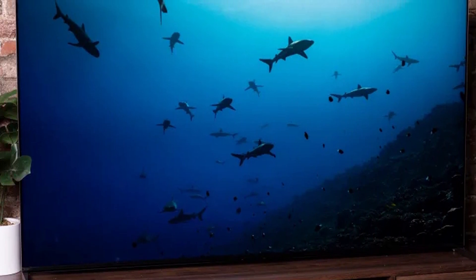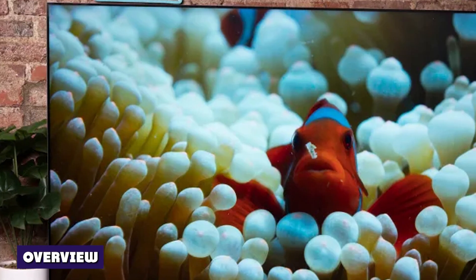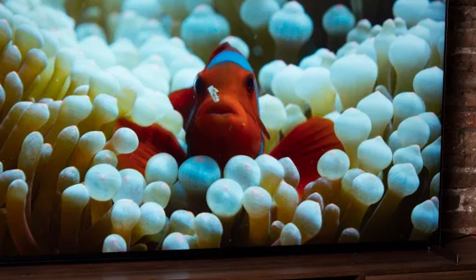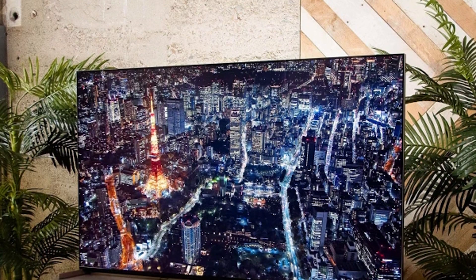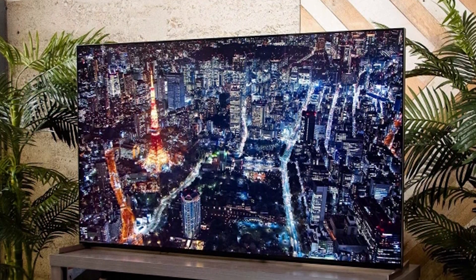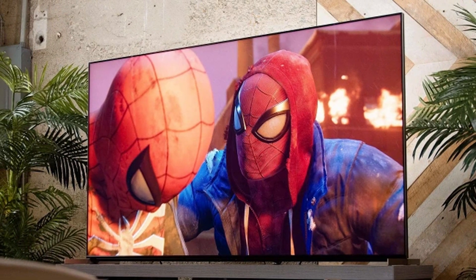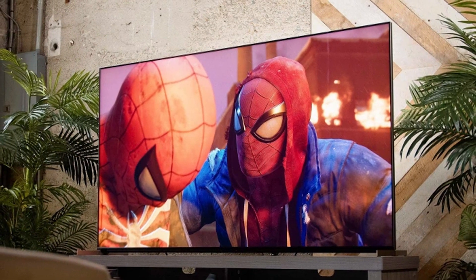We can't say the Sony Bravia X95K Mini LED TV left as strong an impression as Samsung and LG's top TVs — perhaps because we're eager to see how it compares to the Sony A95K QD-OLED. Still, it's easy to recommend to anyone shopping for a non-OLED 4K TV. It has the signature Sony flair that just about justifies the high price tag.